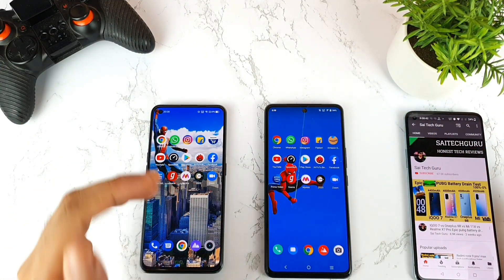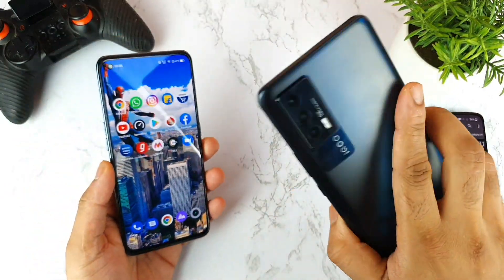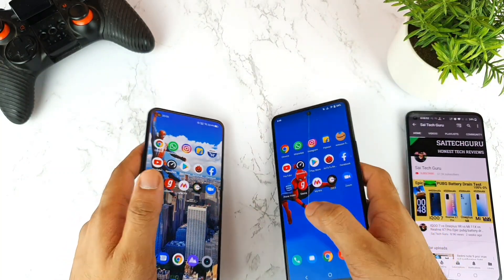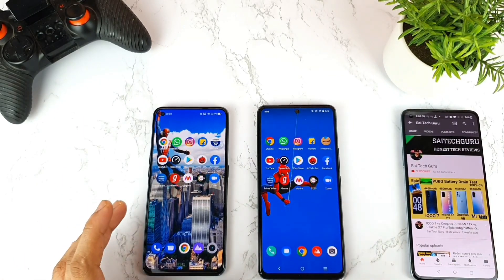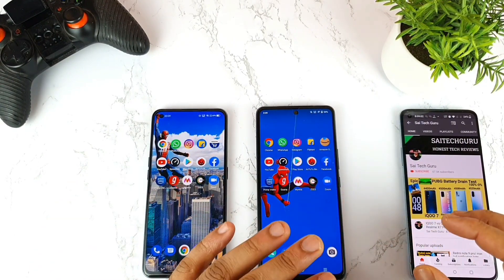Welcome back to my channel, Saitakurian. Today I will try to do the speed test comparison between the Realme X7 Max versus iQOO 7. In this test, I'll try to use 15 applications only, not any games. I'll try to test the speed and we'll get to know about the RAM management and how many applications can be stored in the multitasking tray as well.